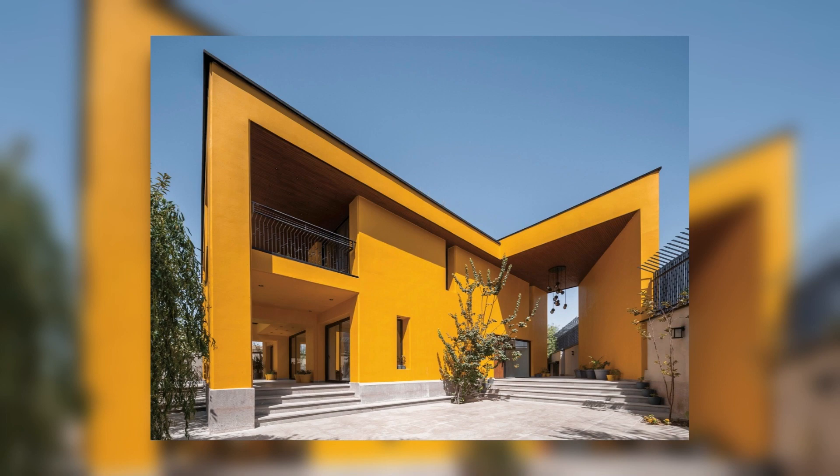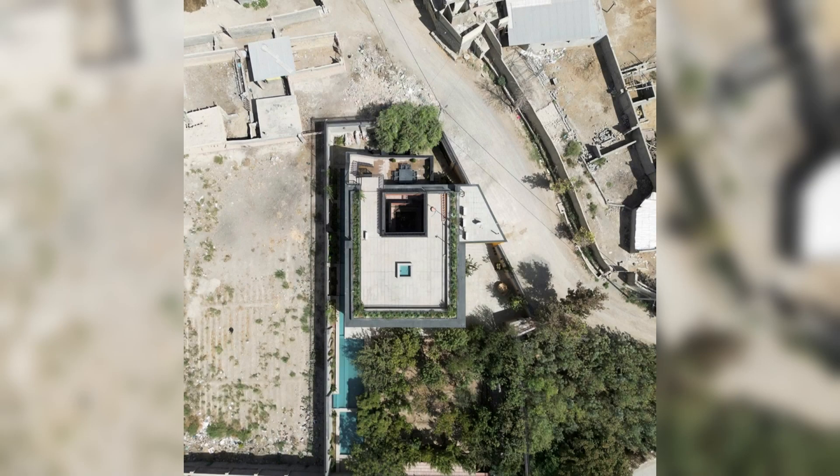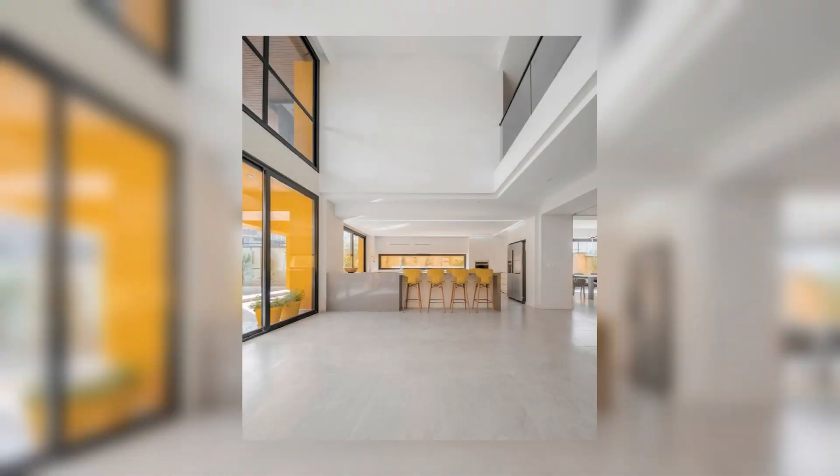However, the client envisioned more — not just a leisure vacation villa but one that could serve as a home itself, not merely a short-term substitute for an urban house. They also wanted the design to materialize their childhood memories.